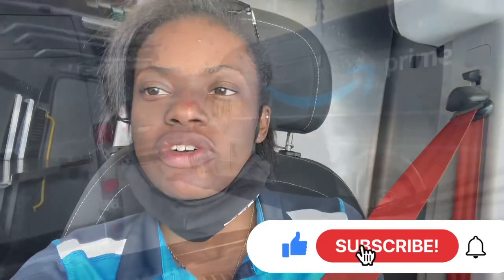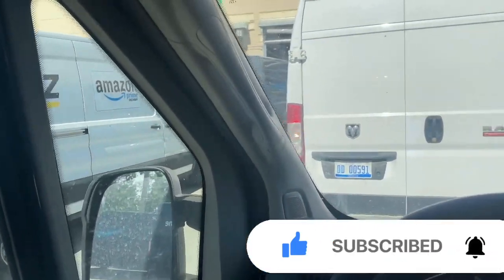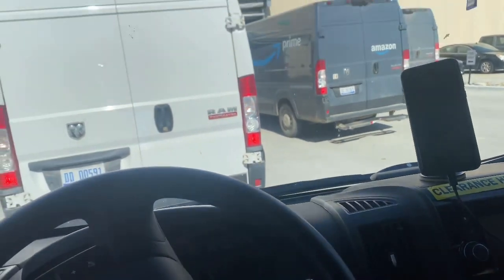Currently I'm just sitting here waiting to go into the warehouse. As you can see, we're actually getting ready to go in right now, so let me get on and go so I don't get in trouble. Roll my windows down.